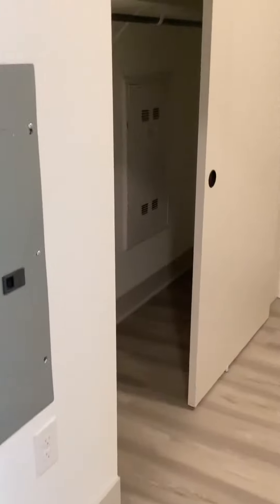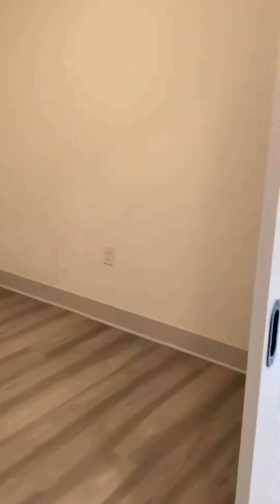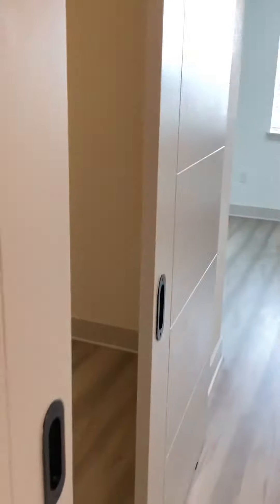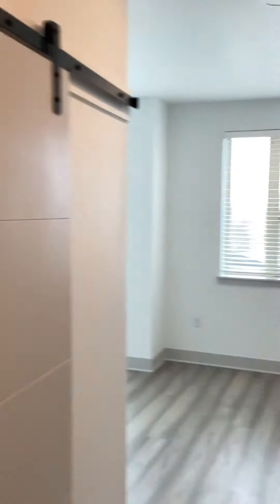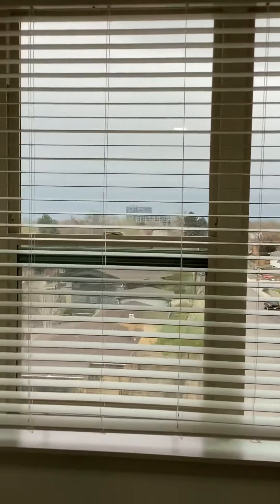Big bedroom here with another closet. Just put on some sliding doors. And the living area. Views east towards Denver.